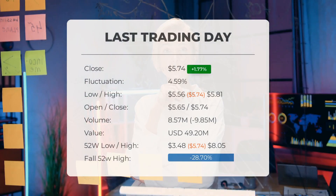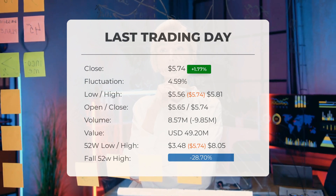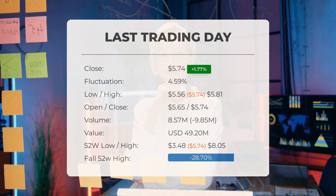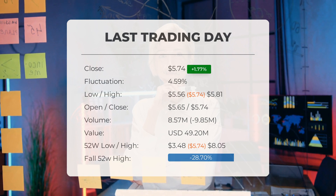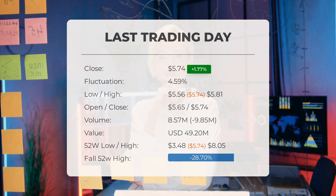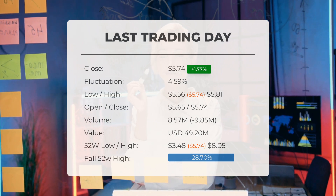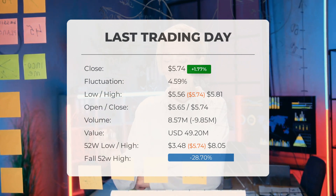Rocket Lab USA's stock price experienced a 1.77% gain on Wednesday, December 27, 2023. Starting at $5.64, the stock rose to $5.74, marking its fourth consecutive day of gains. Throughout the last trading day, the stock fluctuated between a low of $5.56 and a high of $5.81, representing a 4.59% fluctuation. In the past 10 days, the stock price has risen in seven instances, amounting to a 24.78% increase over the past two weeks.